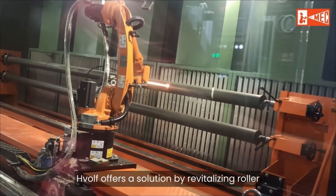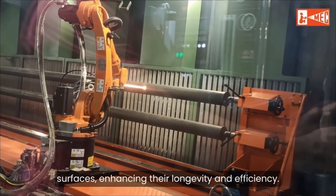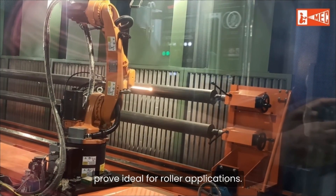HVOLF offers a solution by revitalizing roller surfaces, enhancing their longevity and efficiency. Materials like tungsten carbide-based coatings prove ideal for roller applications.